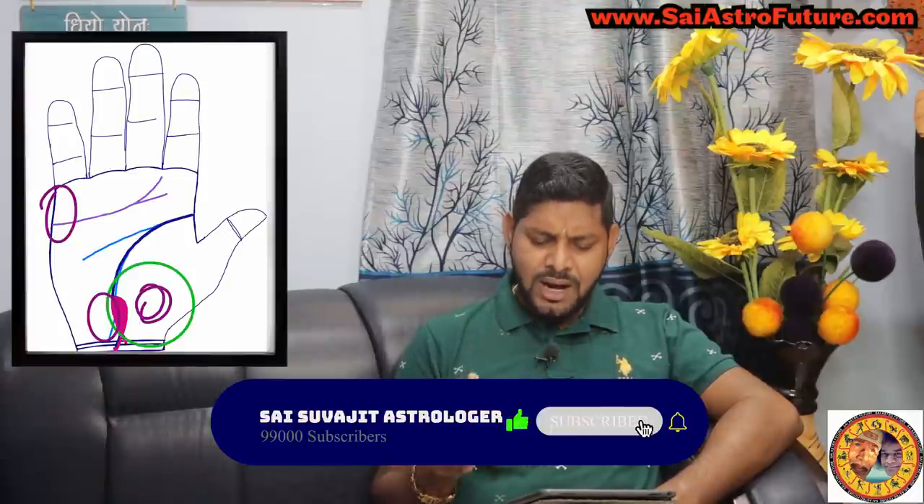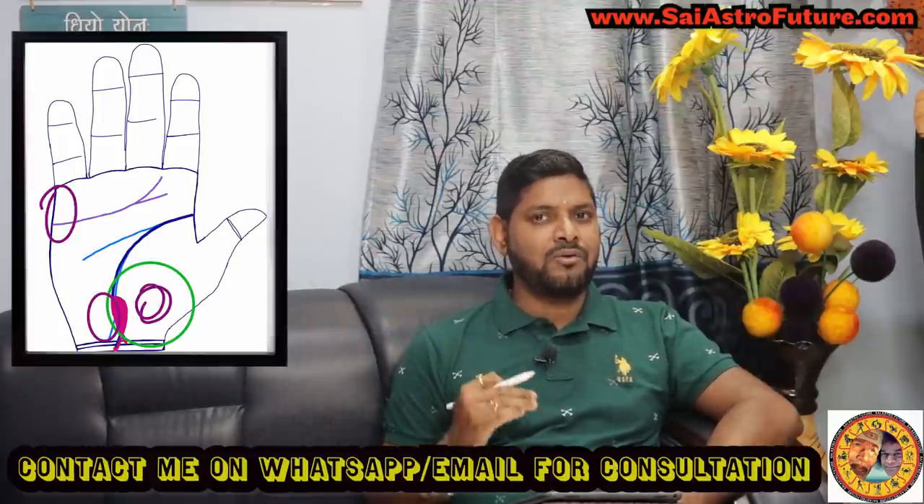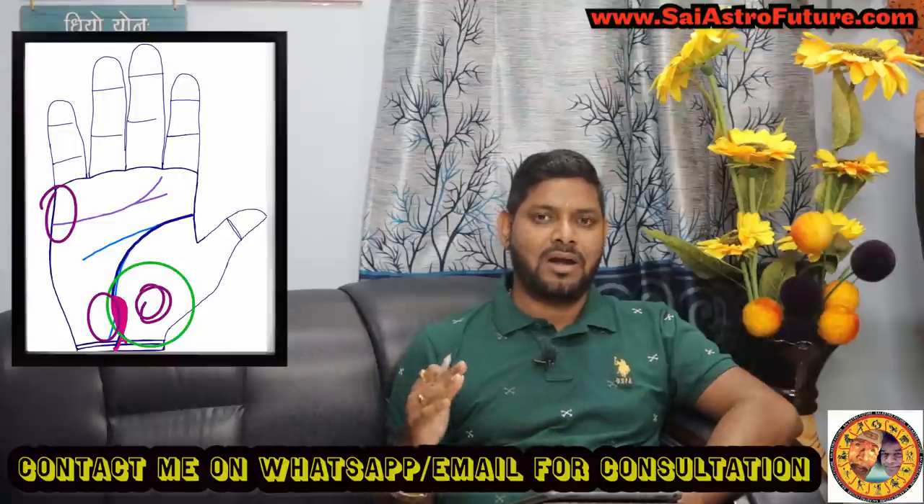Whenever the fish-like structure is in this area, it also means that you will have a marriage very near to your native place — not far away, within the state, not outside the state or very far from your birthplace. It can be in another state also, but it will be very near to your state only. Very rarely has it been seen that the marriage is outside the state — it is in the same state and same time zone.